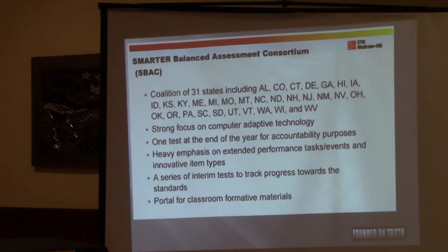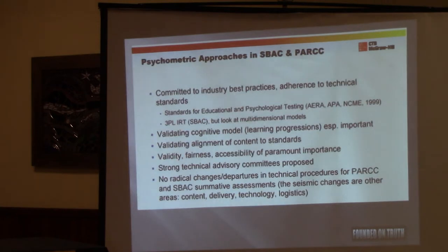Here's Smarter Balanced. There's a strong focus on computer adaptive technology, a series of interim tests, and a heavy emphasis on performance tasks so we can see how the child attacks it, how easily they get frustrated, and whether they're willing to try different areas of topics. Smarter Balanced says they use best industry practices, and their own document talks about how they ensure Smarter Balanced is in fact doing psychometric testing.